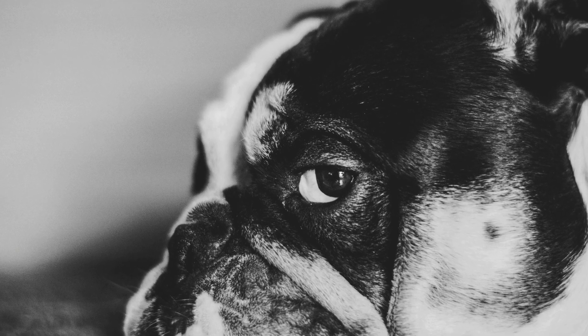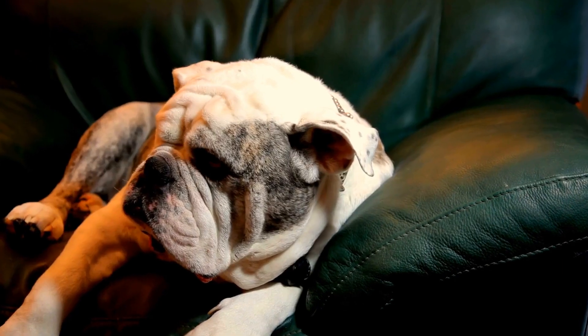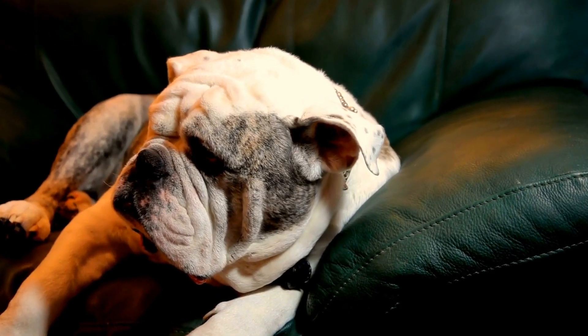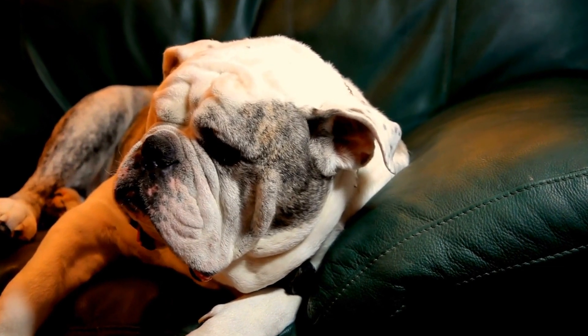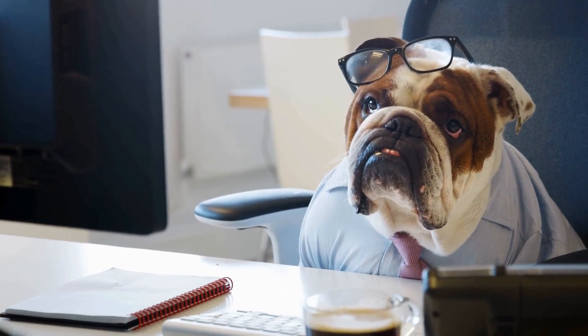Bulldogs often suffer from eye problems as well. Conditions such as cherry eye, dry eye, and entropion can cause discomfort and require medical attention. Regular eye examinations and proper care can help prevent these issues from worsening and ensure the overall well-being of bulldogs.